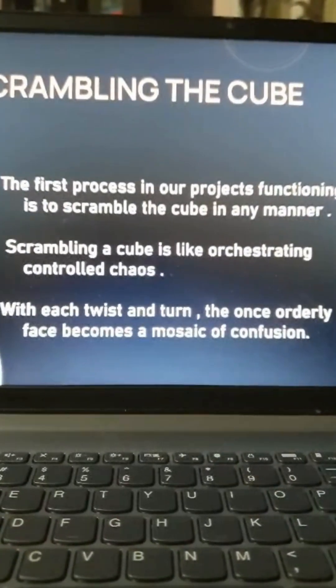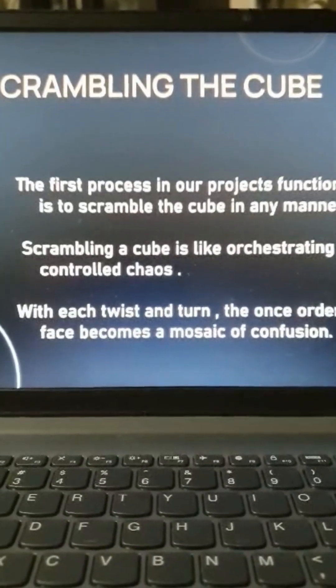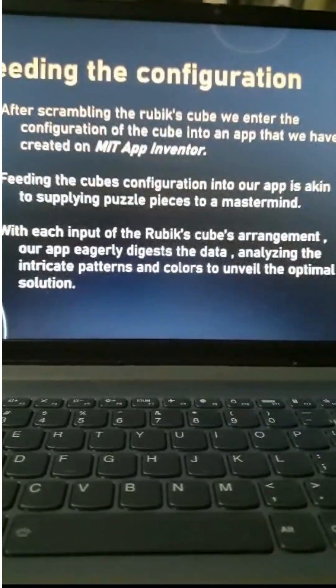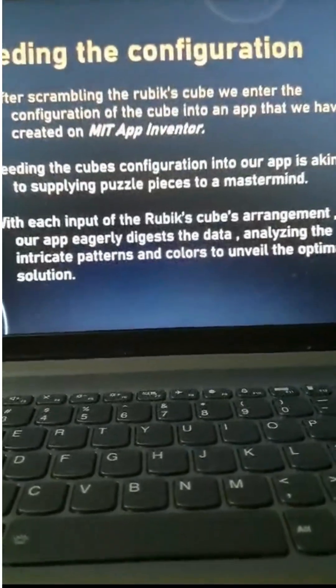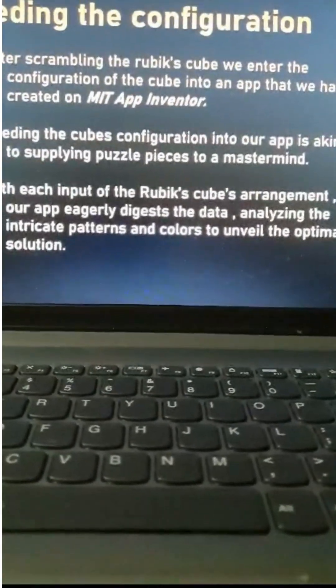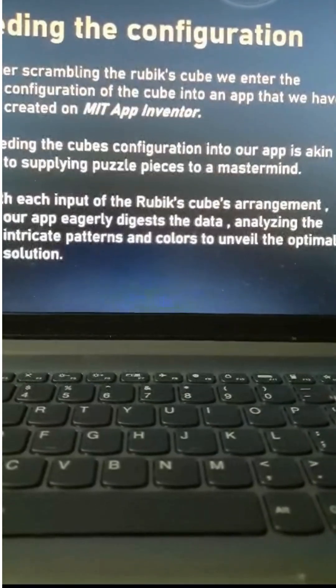On the surface it might seem easy, but scrambling is the only easy part. Scrambling the cube is like orchestrating controlled chaos — with each twist and turn the orderly faces become a mosaic of confusion. After scrambling, we enter the cube's configuration into the MIT App Inventor app. Feeding the configuration is akin to supplying puzzle pieces to a mastermind — the app analyzes the intricate patterns and colors to unveil the optimal solution. After the app sends the configuration to the Arduino, the Arduino creates an algorithm, tells the motors how to turn, and the cube is eventually solved.